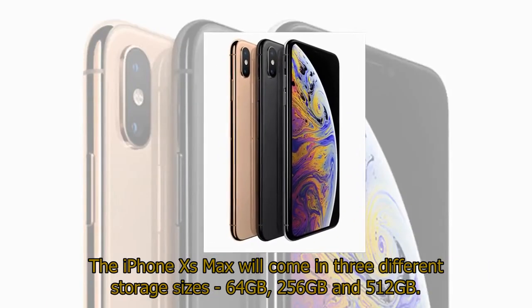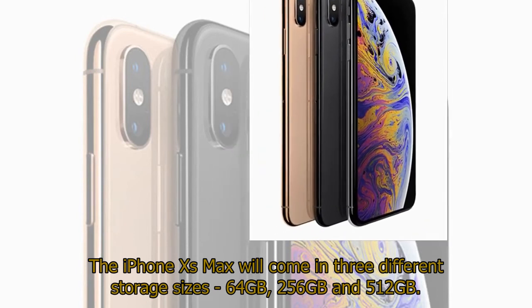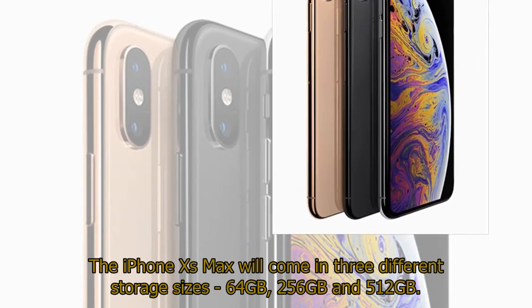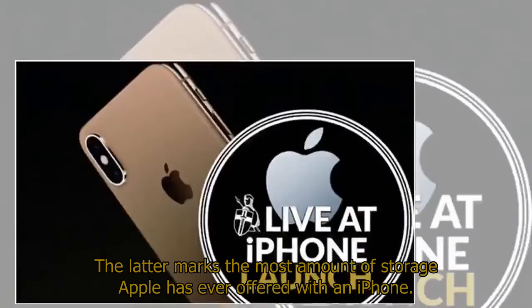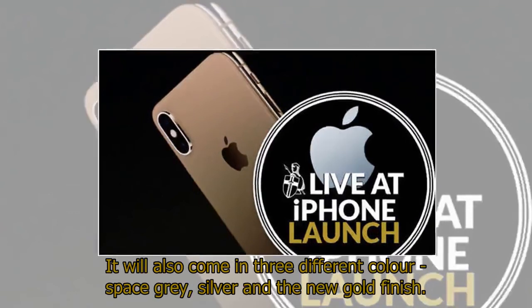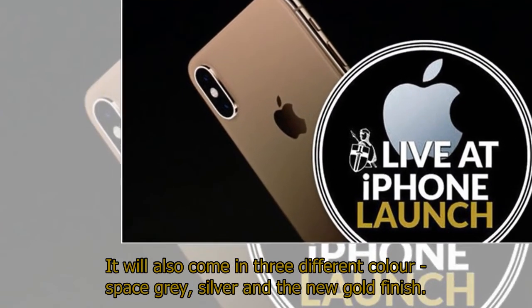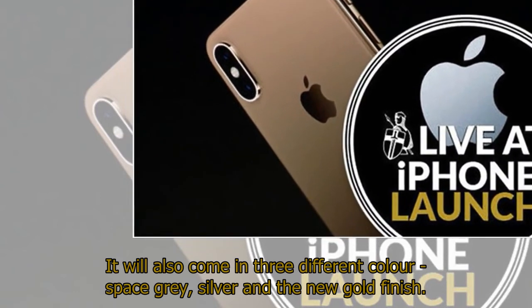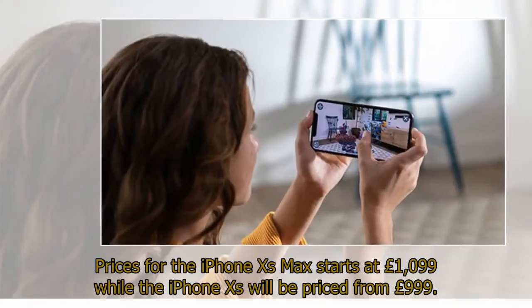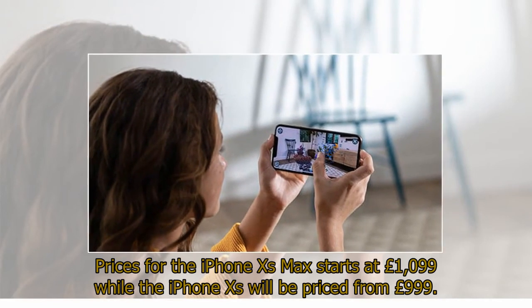The iPhone XS Max will come in three different storage sizes: 64GB, 256GB, and 512GB — the latter marking the most storage Apple has ever offered with an iPhone. It will also come in three colors: space gray, silver, and the new gold finish. Prices for the iPhone XS Max start at £1,099, while the iPhone XS will be priced from £999.